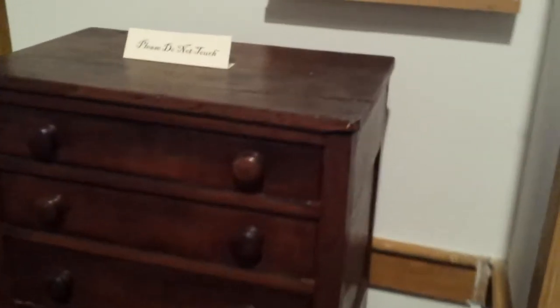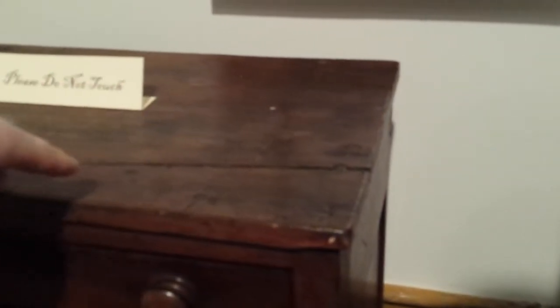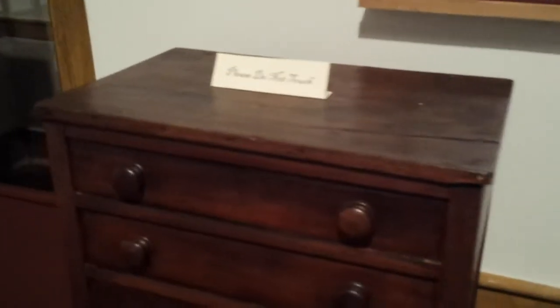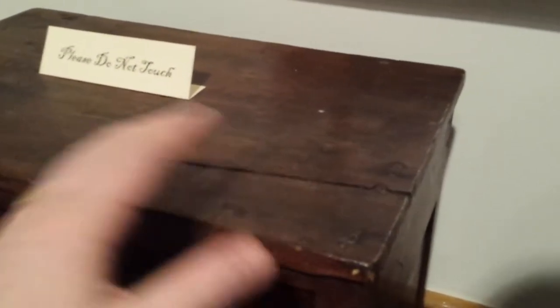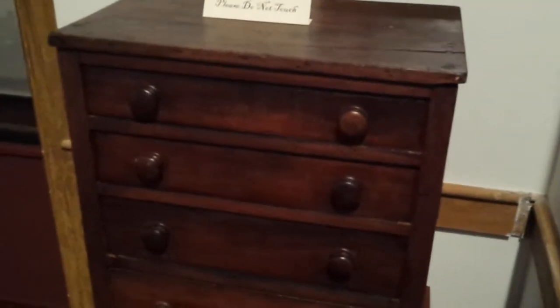We can see the hand-turned feet that the chest is sitting on — just a very nice piece. When you use a board as wide as this one, after a long period of time you can see a crack develop in the wood, which we see here. But this piece is still incredible. A piece this old, that crack — that's just character, something that I don't think anyone would mind seeing in a piece such as this.